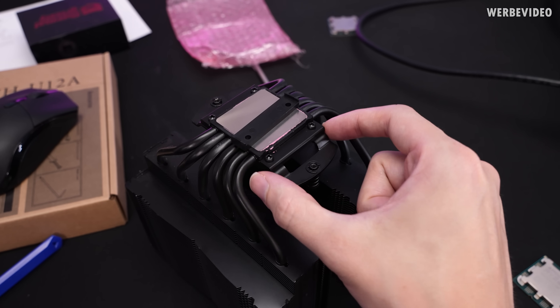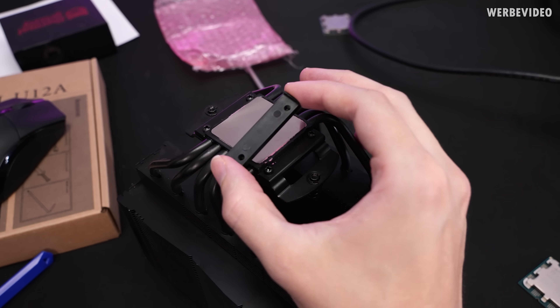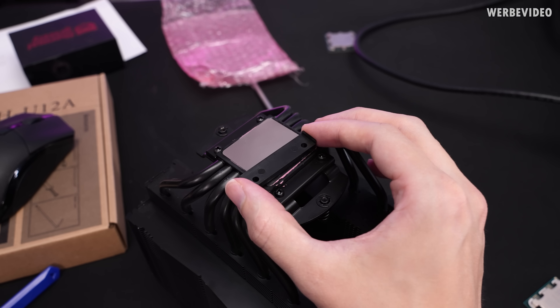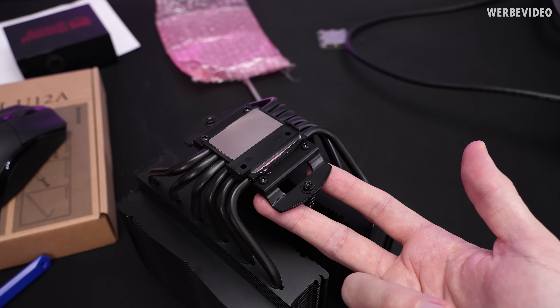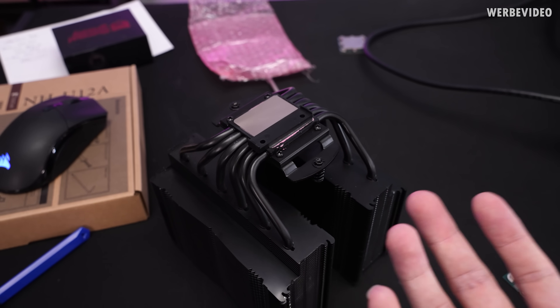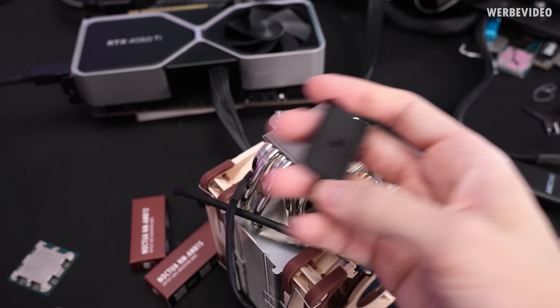For the NHD15, you would remove the metal parts and then put the plastic washer in between, then screw it back on with the included screws — this way we adjust the mounting height. The same goes for the U12A which I have right here; it just requires the other plastic part.